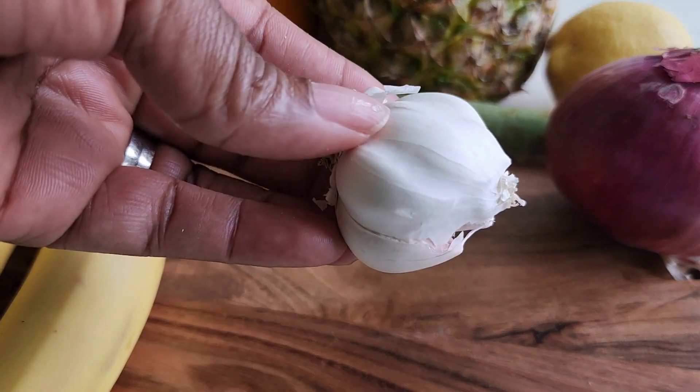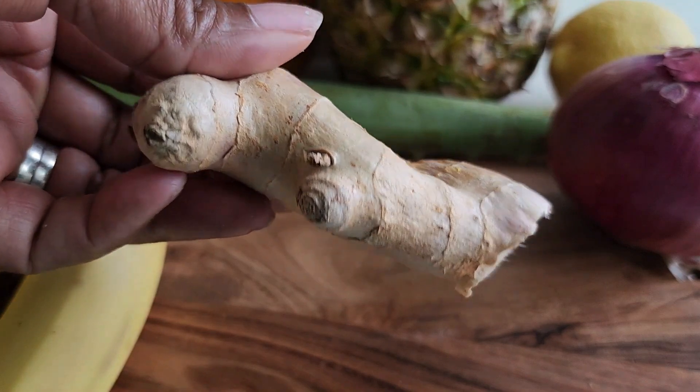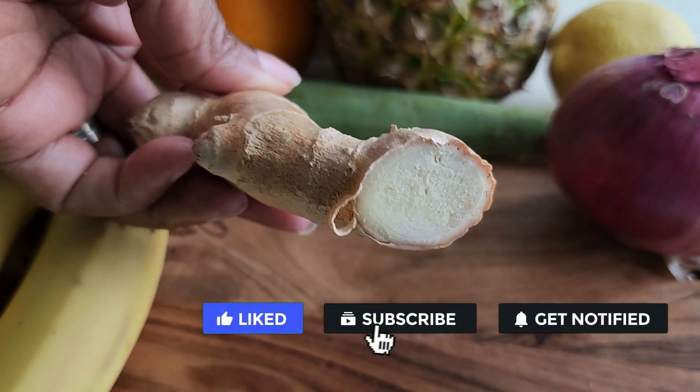The second thing that I like to use is garlic. I like garlic because it fights bacteria, viruses, fungi, and even parasites. The third thing that I like to use is ginger. It's loaded with antioxidants. It helps with immunity, nausea, skin, and weight loss.